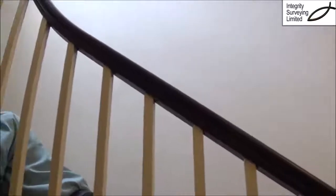So a couple more simple tips for you when you're looking for houses. Dave Powell, Integrity Surveying. Thanks for watching. And look out for even treads as well.